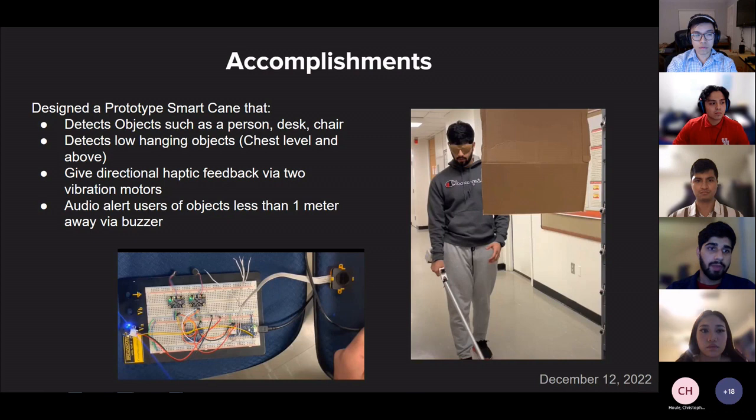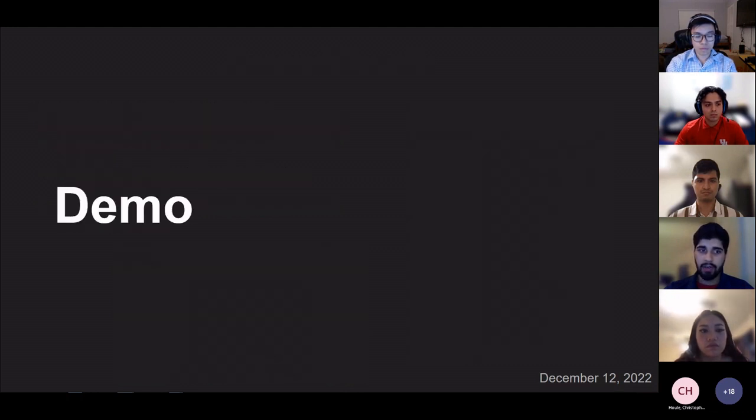For our accomplishments, we designed a prototype smart cane that can detect objects such as a person, desk, or chair, including low-hanging objects at chest level and above. It gives directional haptic feedback via two motors inside the handle and audio alerts for objects less than one meter away via buzzer. Here is our demo video.